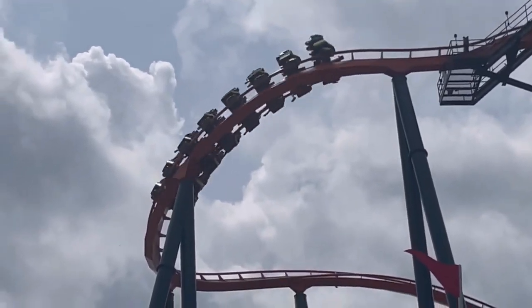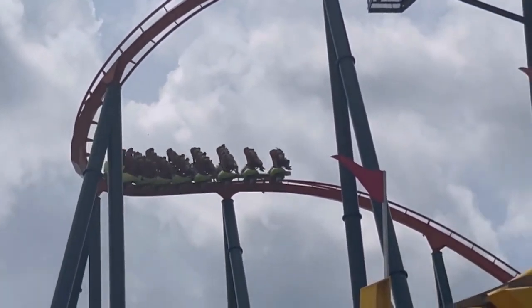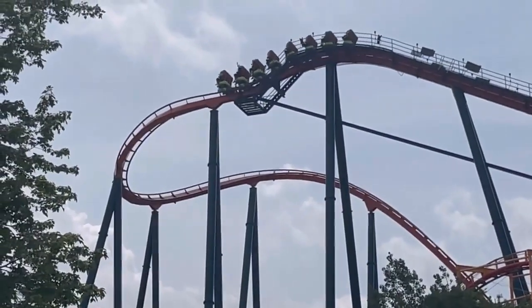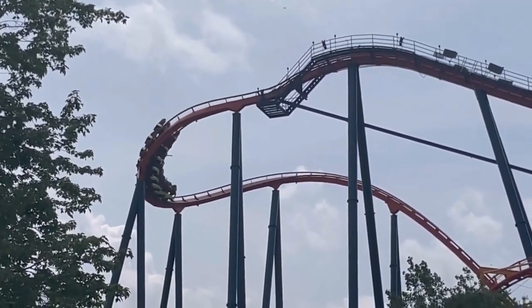So we know that restraints are keeping us safe from falling out of the coaster, but what about collisions? Are there systems to prevent those? Yes there are. Let's talk about block zones.